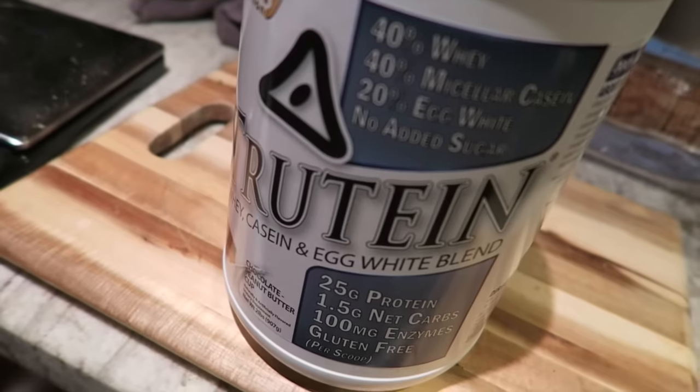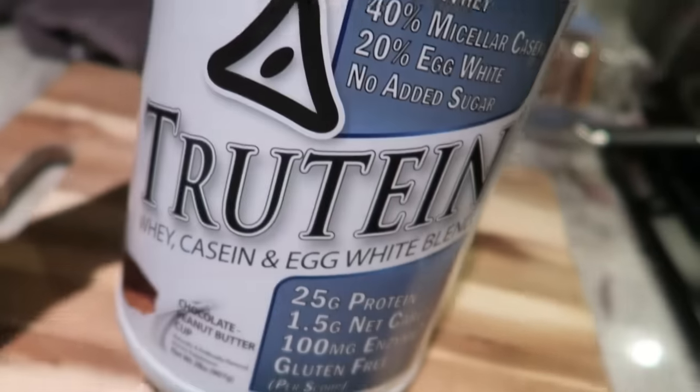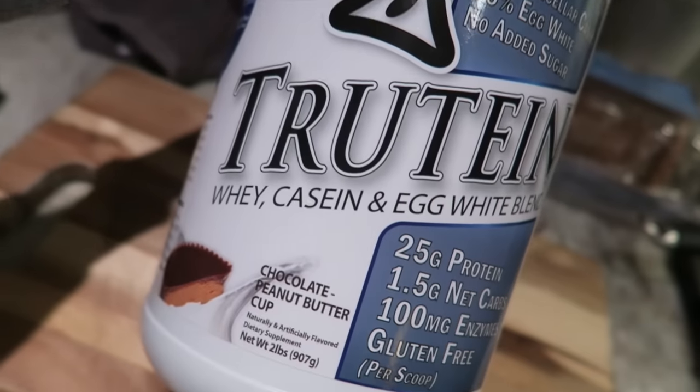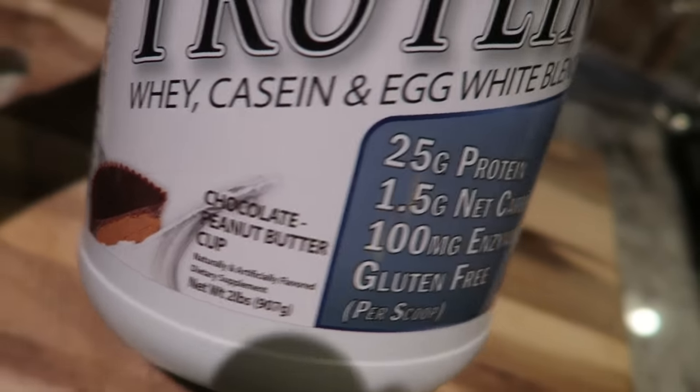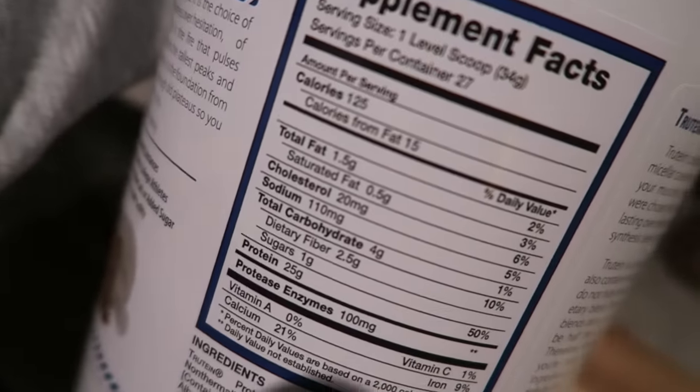Hey guys, I'm about to make my last meal. I'll be having a protein shake and that will close out my macros for the day. The protein I'll be using is Trutine Chocolate Peanut Butter Cup — here are the macros for one scoop.